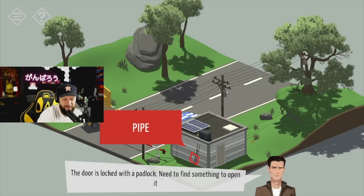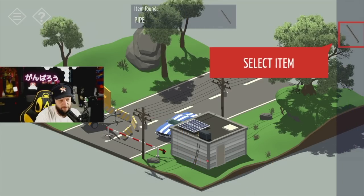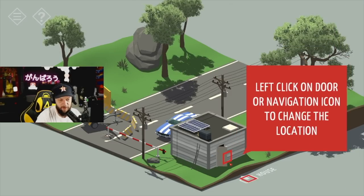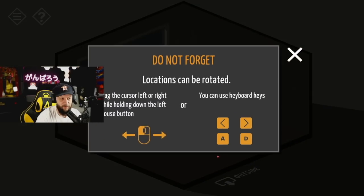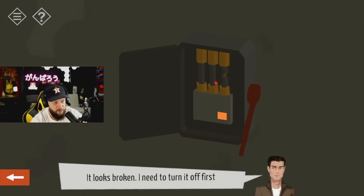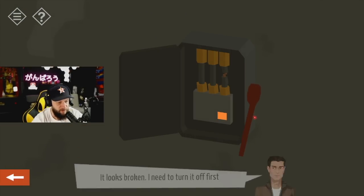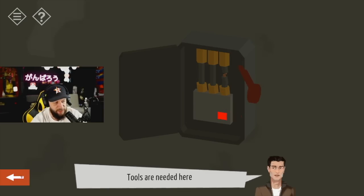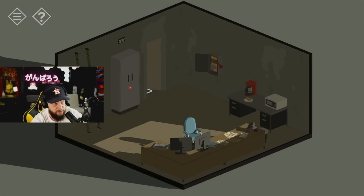The door is locked — there's a padlock, need to find something to open it. Found a pipe — select item, click on the door with the left mouse button. Now we're in the room. Locations can be rotated and you can use keyboard keys A and D. It looks broken, need to turn it off first. Now it can be repaired — tools are needed here. Got it.